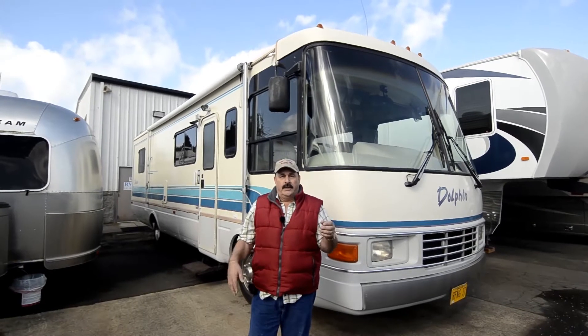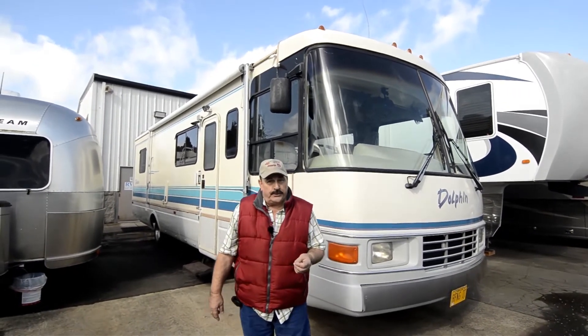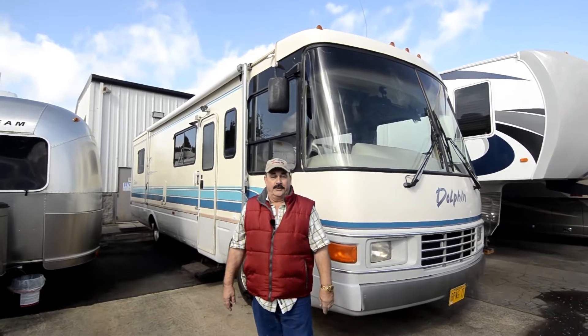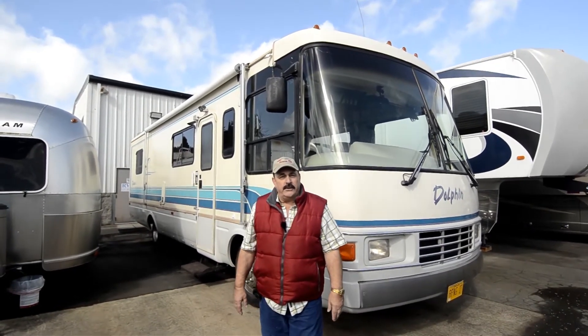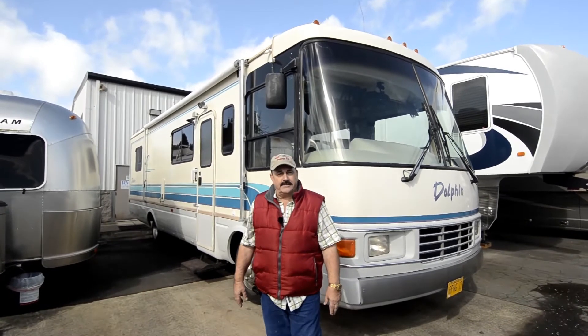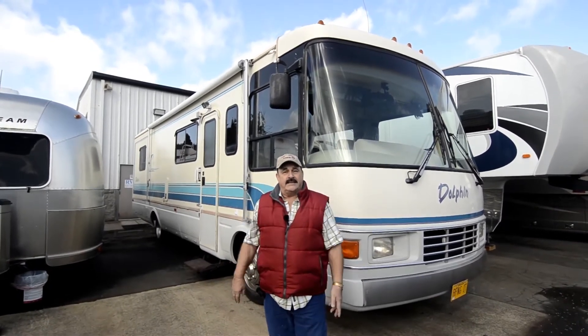Beautiful — it's an older one. It's a 1992 National RV, it's called a Dolphin, and it's a diesel pusher with a Cummins diesel. It's got a four-speed Allison transmission. I think it's got 190 horsepower — a 190 horse Cummins diesel — very, very fuel efficient, lots of power, and it's probably the nicest one around.